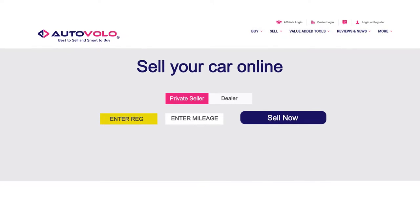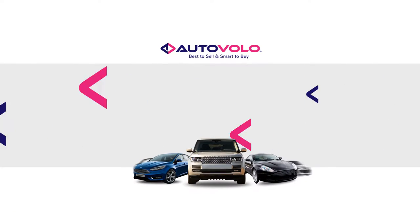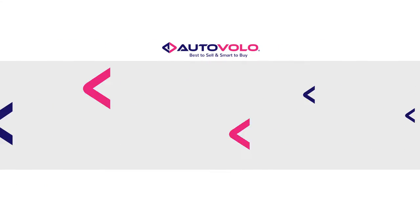Selling your car can be difficult, especially in this day and age. However, here at AutoVolo, we can make things simple with three easy steps on selling your car.